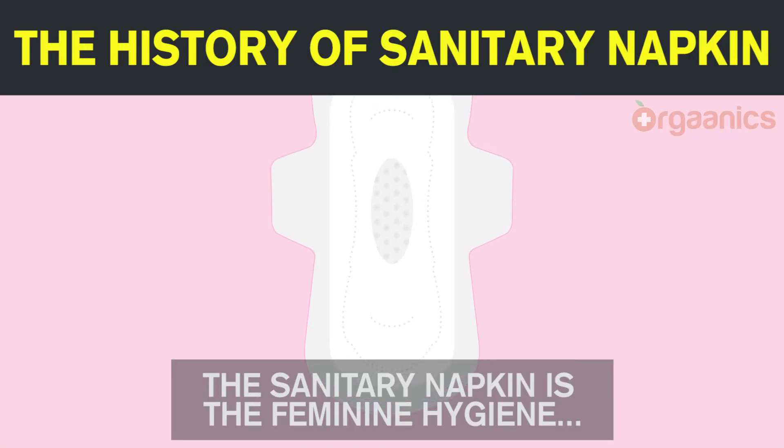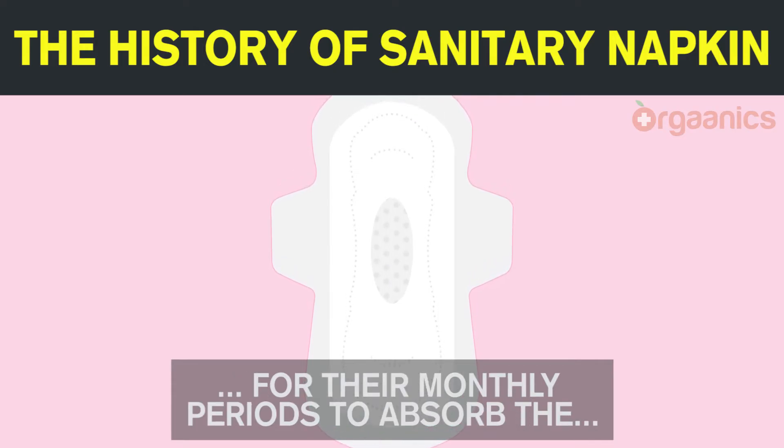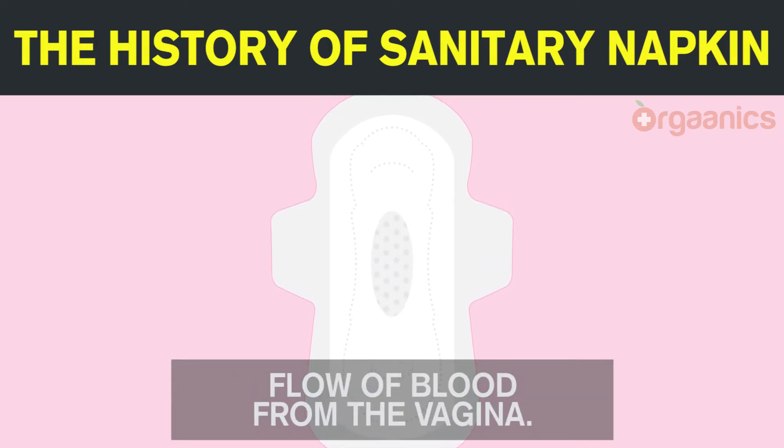The sanitary napkin is the feminine hygiene product typically worn by women for their monthly periods to absorb the flow of blood from the vagina.